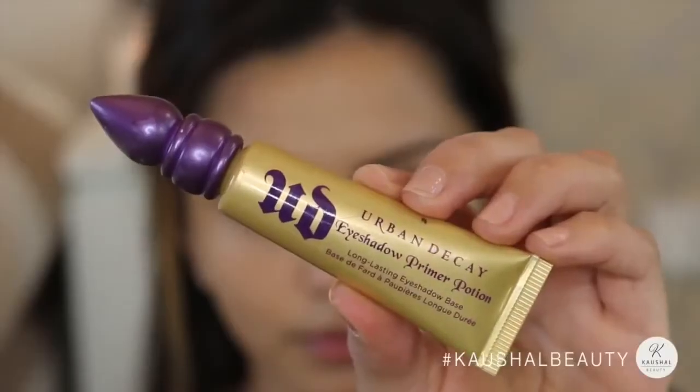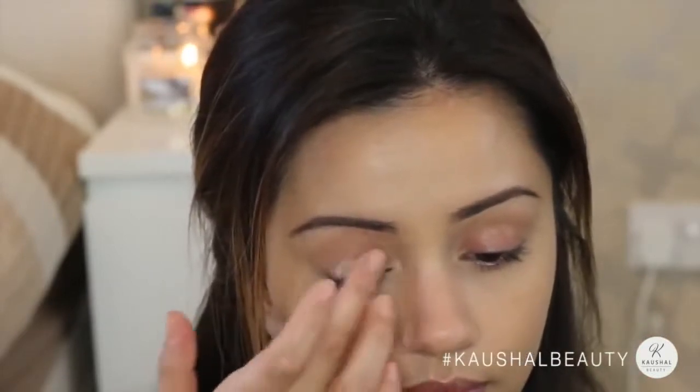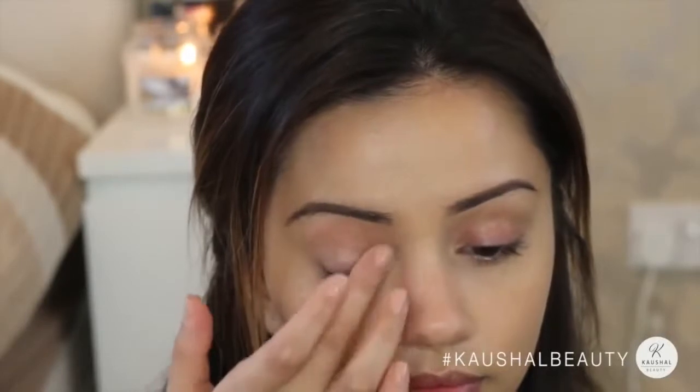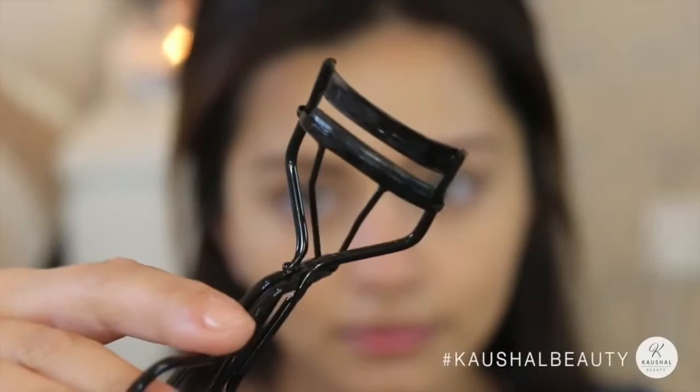Now it's time for the eyes — I keep these fairly simple for daytime. I'm using the Urban Decay Primer Potion in the gold shade, which just adds the slightest bit of shimmer onto my eyelids to give them a bit of dimension rather than looking really flat. It's also a really good primer so it doesn't crease.